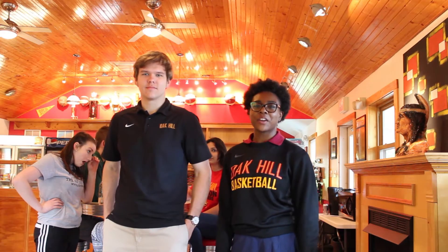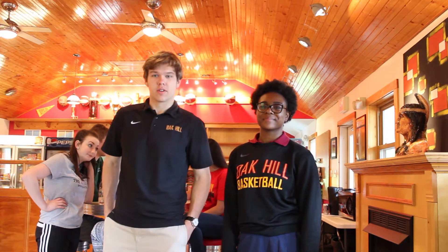As you can see, it's very homey in here and there's also a lot of school spirit. For me, it's my favorite place to hang out with my friends on campus.